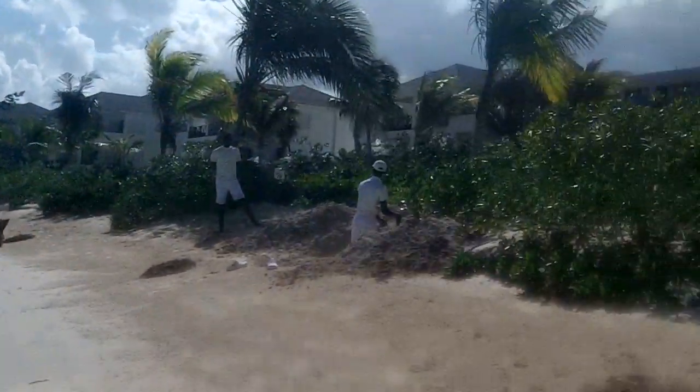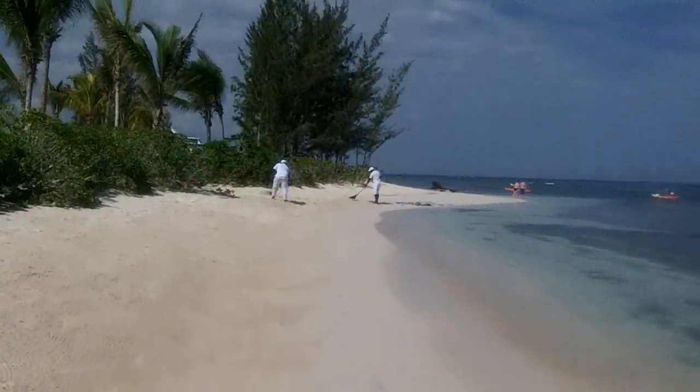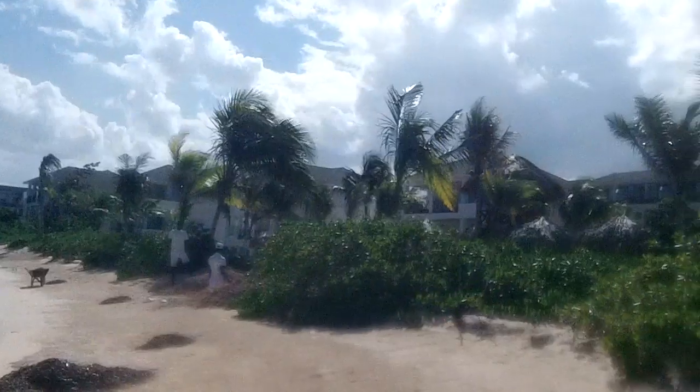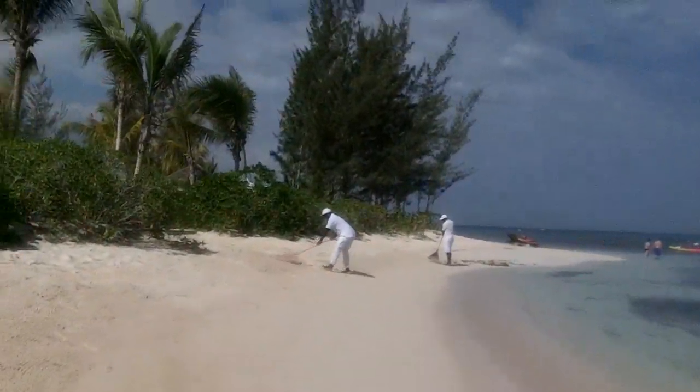This stuff comes in every day, every night, especially in a storm. They've got four people working on it. It's called raking the beach — it ain't like raking California's forests, but you've got to come here and see it.